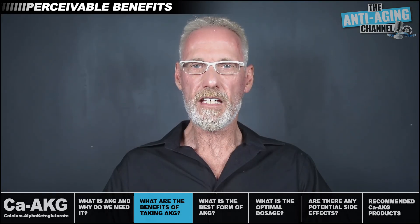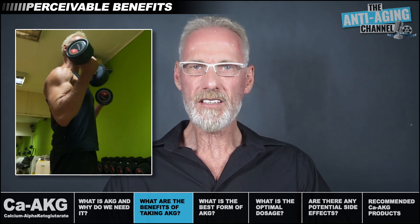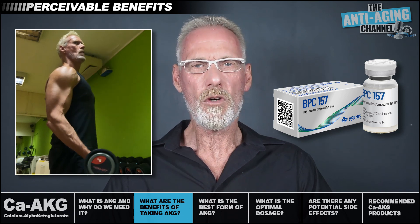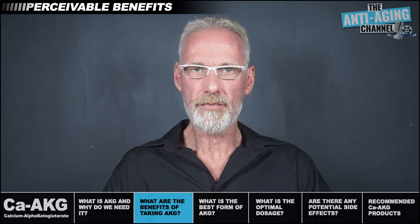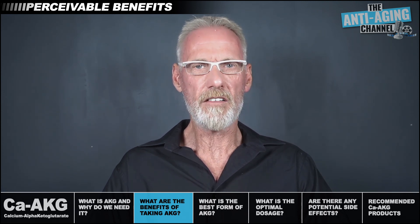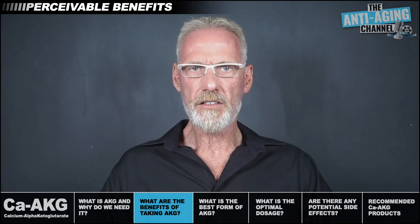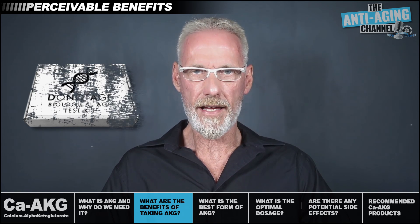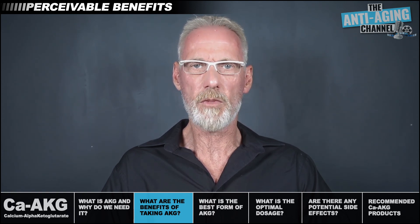Lastly, the effect AKG had on a niggling triceps tendon injury I suffered late last year while weight training. Surprisingly, this injury remained unresponsive to treatment with BPC-157 peptide therapy. It wasn't until I began supplementing with AKG that the injury began to slowly improve — a fairly solid indication of AKG's role in injury repair. I didn't do a before-and-after DNA methylation test, so I'm unable to report any changes there, but taking into account the effects I've experienced and the solid science behind the supplement, I'd be very surprised if there hasn't been some degree of reduction in my biological age.